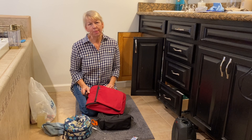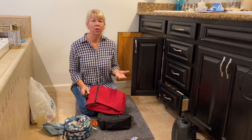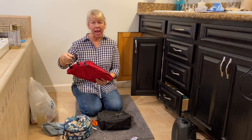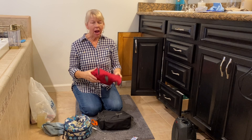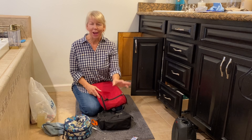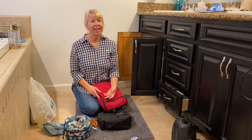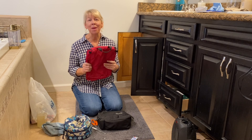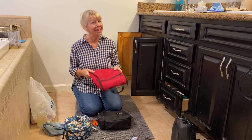Another thing that holds us up sometimes in decluttering is feeling that we can't get rid of something that is perfectly good and useful. For example, this is an amazing travel bag — L.L. Bean, great brand, opens up and hangs on a wall and has tons of storage space. I already started doubting myself, like this is a really good bag, I should hang on to it. But I already chose my favorite and I don't need more than one. I don't want choices here, I want freedom. So I'm going to let this go — I can donate it to a thrift store where someone who really has need of it can pick it up.